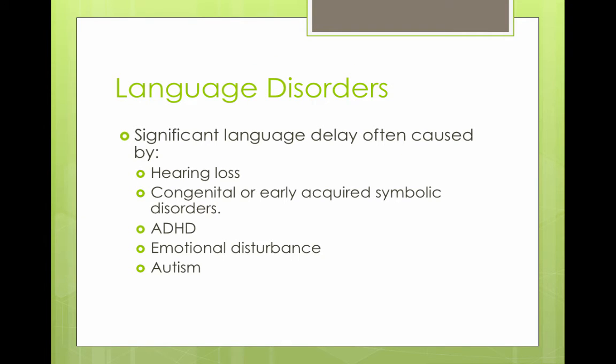Regarding language disorders, there are significant language delays often caused by hearing loss — congenital, early, or acquired — as well as symbolic disorders, ADHD, emotional disturbances, or autism. The audiologist's role is to rule out hearing loss as the cause of the language delay.